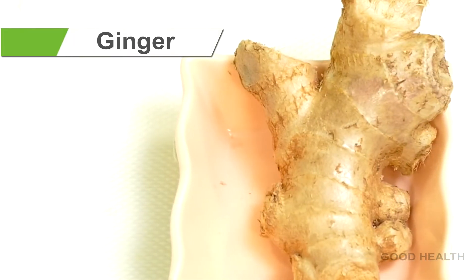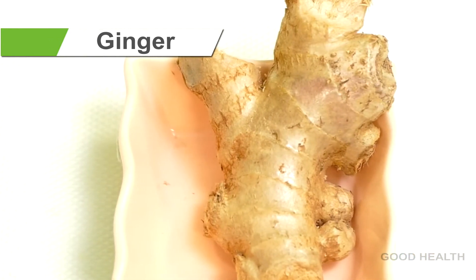Ginger is a natural appetizer and also helps to lose fat in the body.